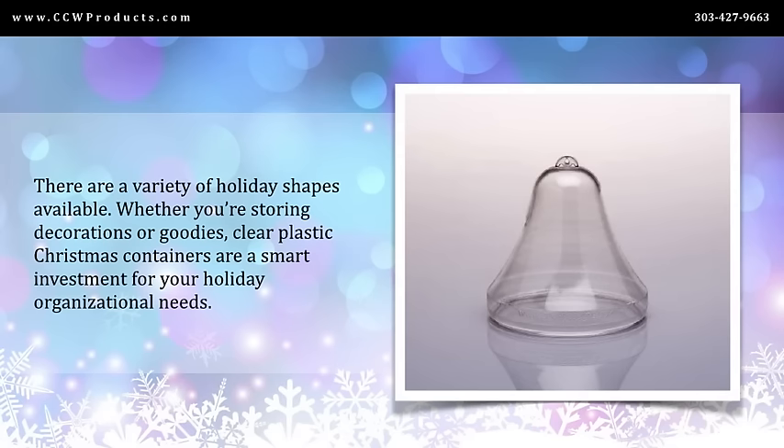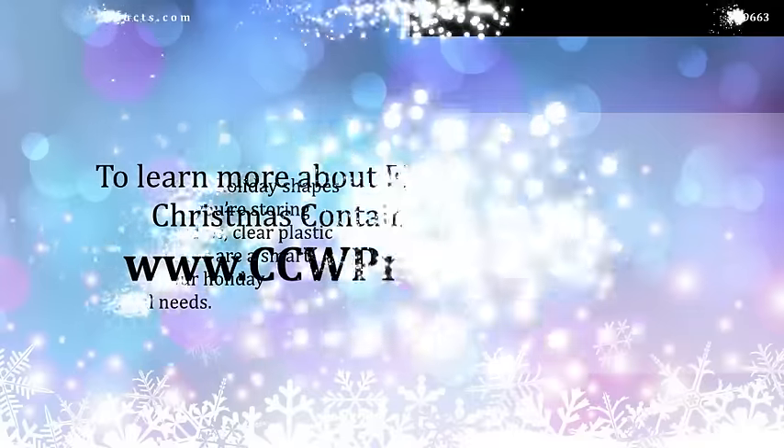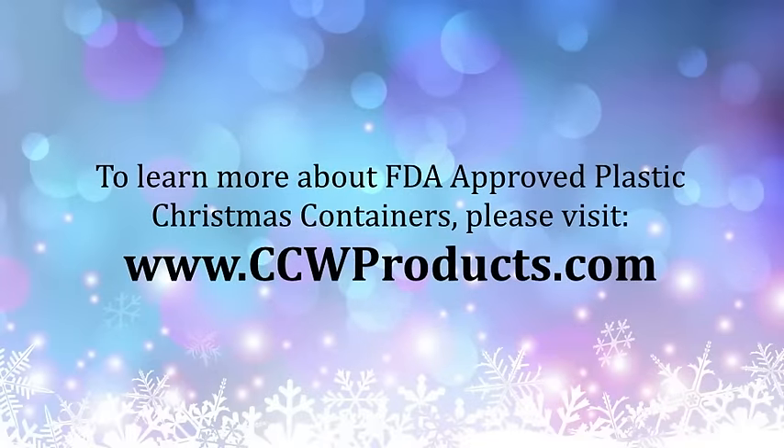There are a variety of holiday shapes available. Whether you're storing decorations or goodies, clear plastic Christmas containers are a smart investment for your holiday organizational needs. To learn more about FDA approved plastic Christmas containers, please visit ccwproducts.com.